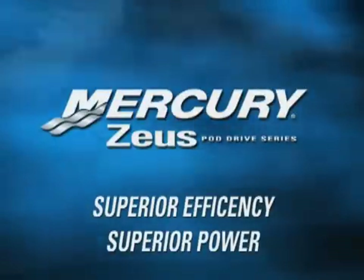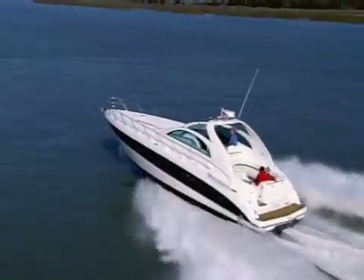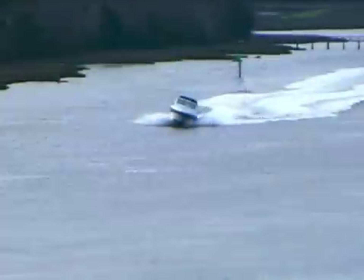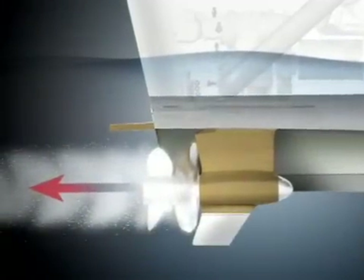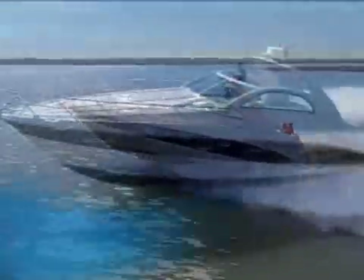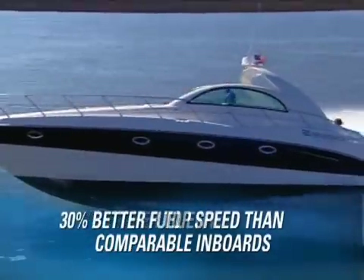For decades, pod drives have been used in commercial applications to increase both efficiency and maneuverability. The full thrust from each pod can be directed independently to achieve greater efficiency in maneuvering. Pod drives create horizontal thrust, so the full power of the engines is utilized to drive the boat forward. Zeus pod systems produce faster top speed, faster cruise speed, and dramatically improved fuel economy.